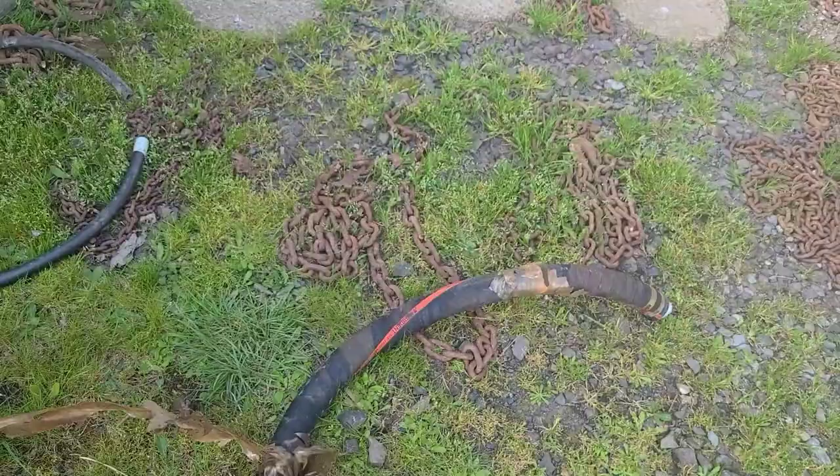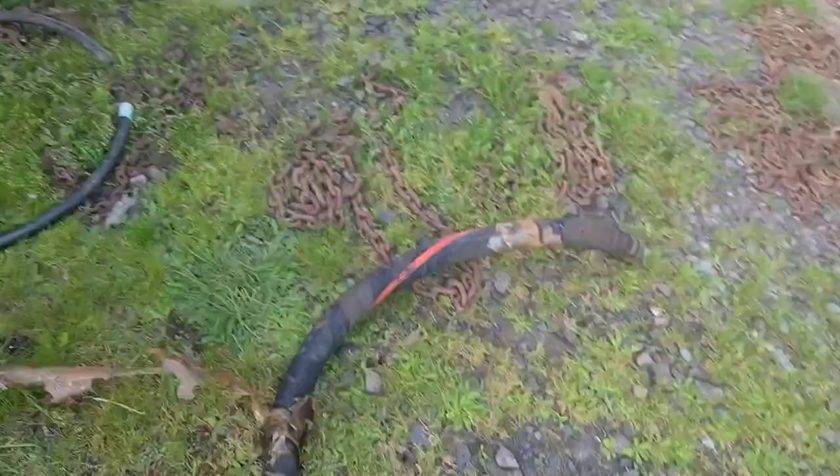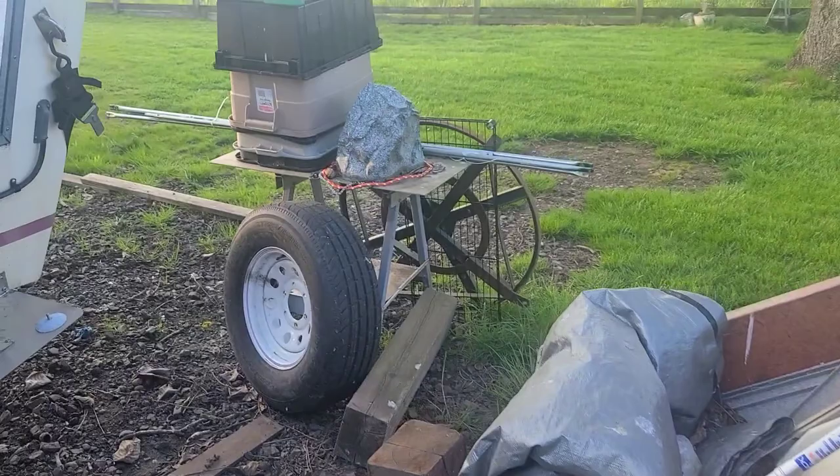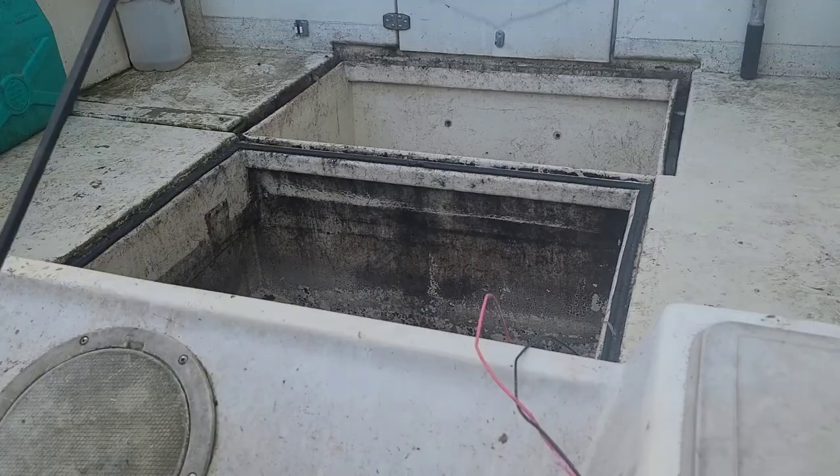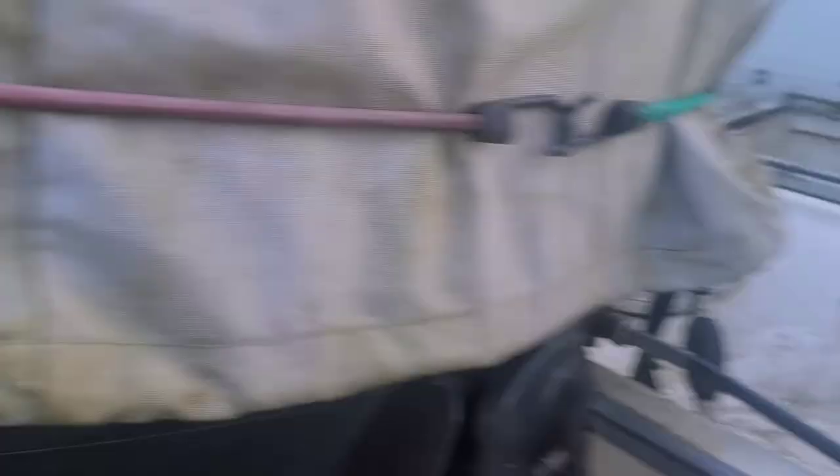Take a look — here is the fitting and the main fuel hose that snakes its way to where you fill. It goes down, snakes its way down in here, comes across here, and then makes its way to the tank.